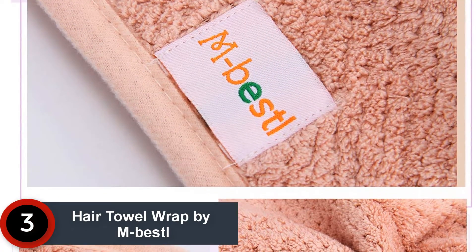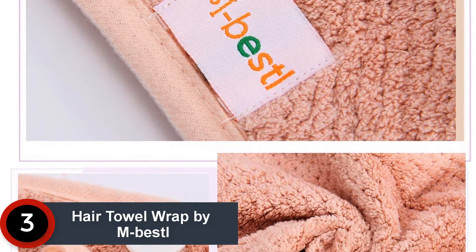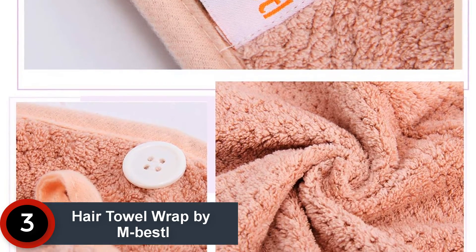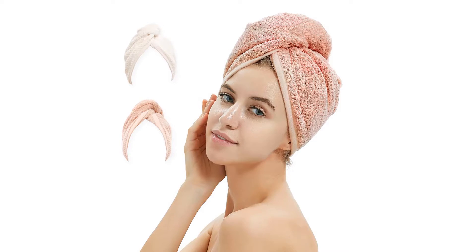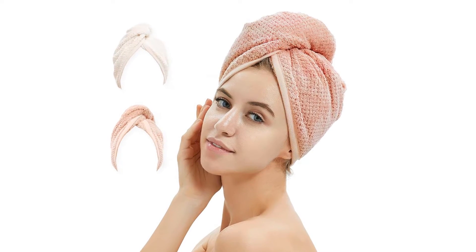At number 3: Hair Towel Wrap by M. Bestel. The set comes along with one beige and one pink colored towel. Furthermore, these turbans come along with a tie hoop to prevent the hair cap from sliding.